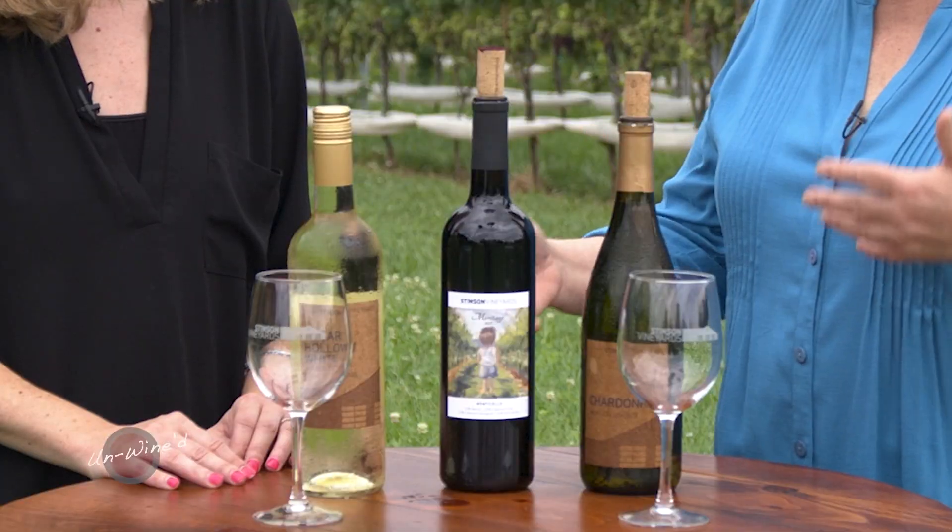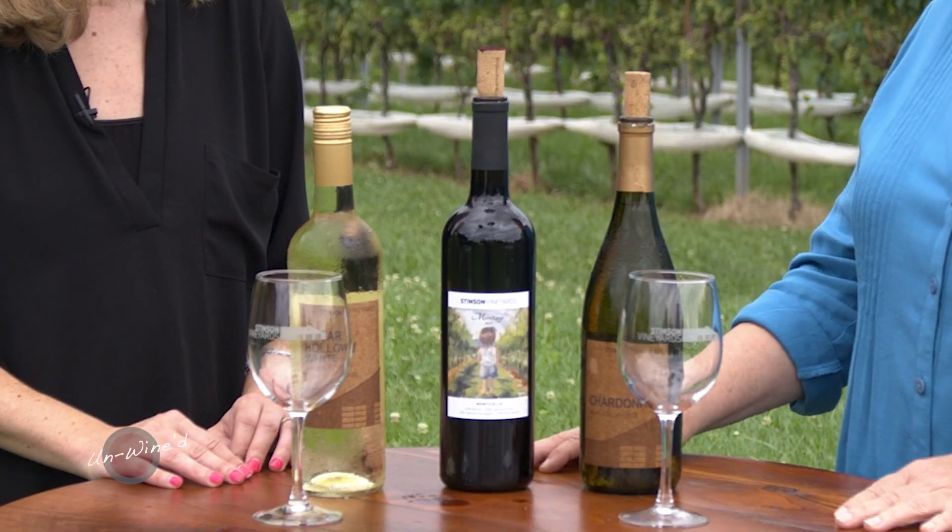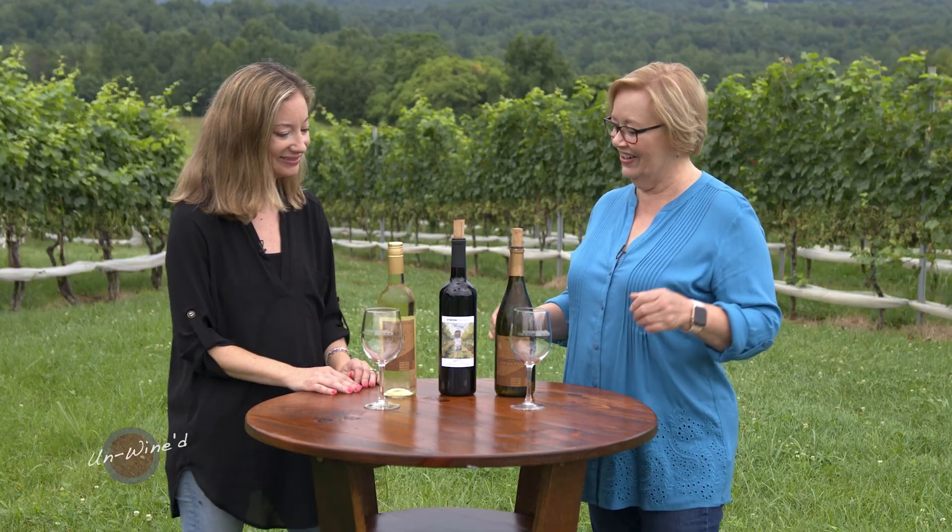We're going to taste three wines today, and we've selected the Sugar Hollow White, the Chardonnay, and then the Meritage. What should we start with? I would probably start with the Sugar Hollow. All right, let's give it a try.